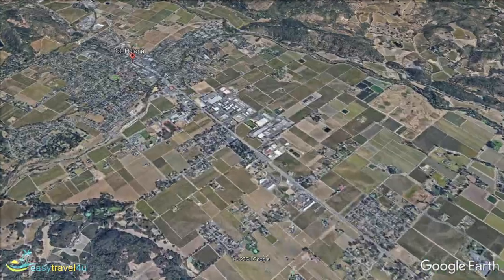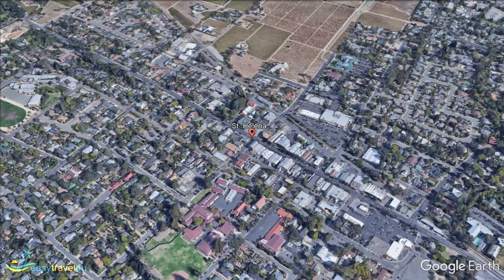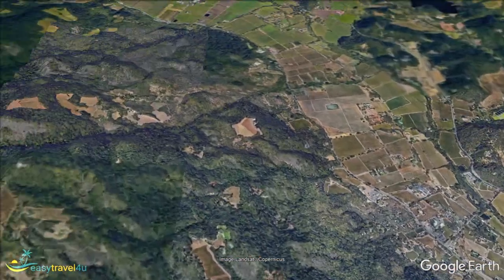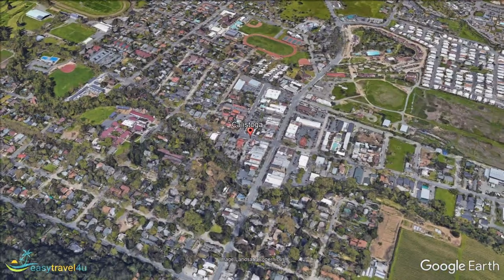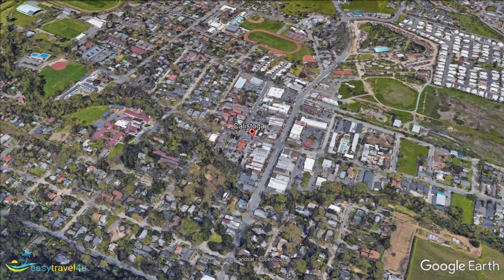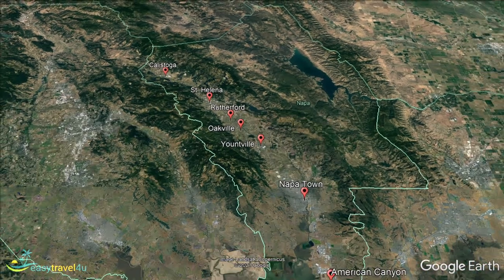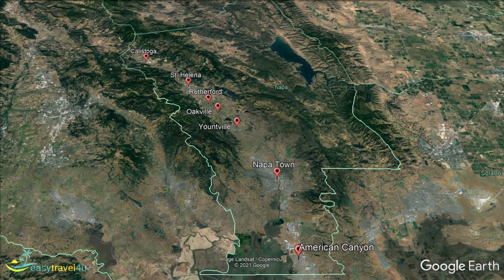Our next destination is yet again a short way north along US 29, located a little over four miles from Rutherford. Here we begin to get back to the more heavily populated areas, with St. Helena having a population of a little over 6,000 people. While not as personal or traditional as the previous two locations, St. Helena is still a fabulous place for people to go to drink and learn about wine, as the city is located at the very centre of the eponymous St. Helena American Viticultural Area.